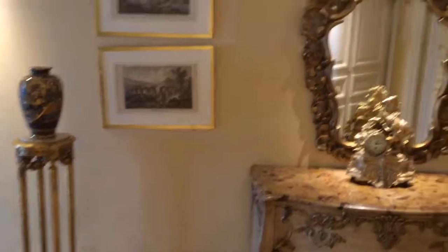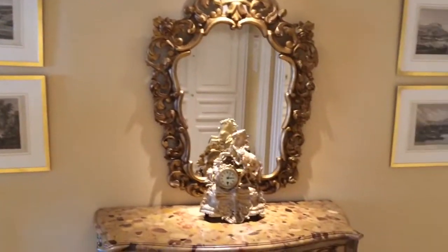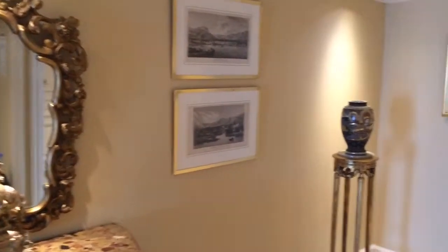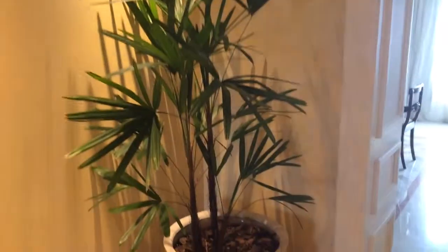This is the foyer. Beautiful ornate paintings and decorations. This is the amazing entryway. Beautiful plant.